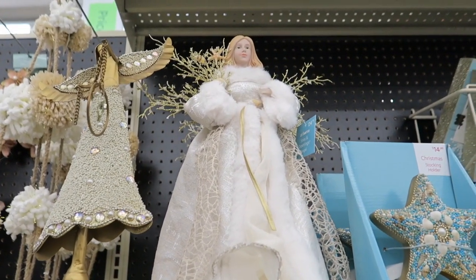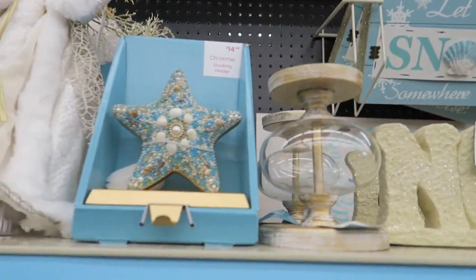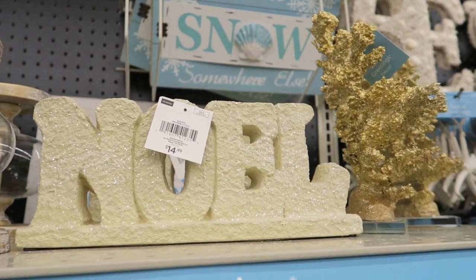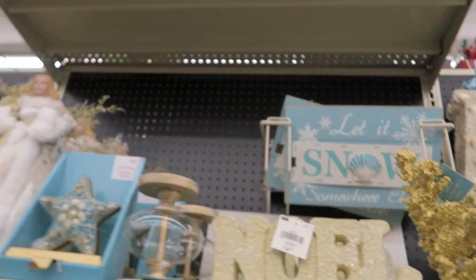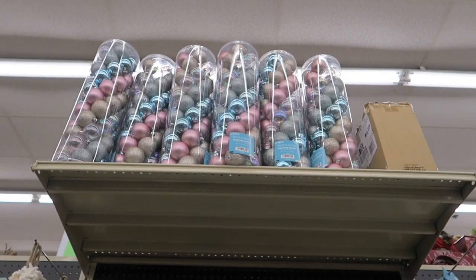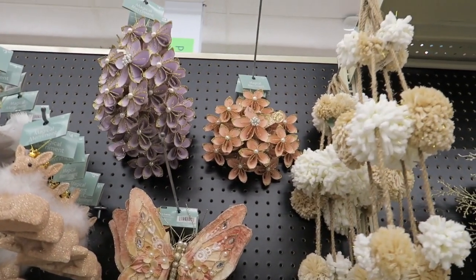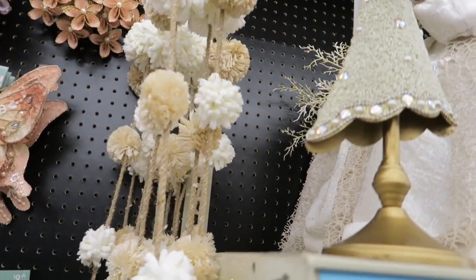And then we've got the angel there — $24.99. And another angel, a little stocking holder, some more of those candle holders. Noel. A little snow. And then up there they have a pack of bulbs for $14.99 that match these colors — they're like pinks and blues. And over here they've got all kinds of little pink stuff — check out these little pom-pom garlands.